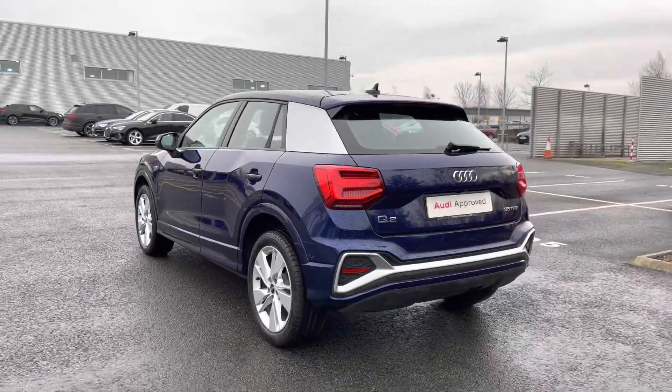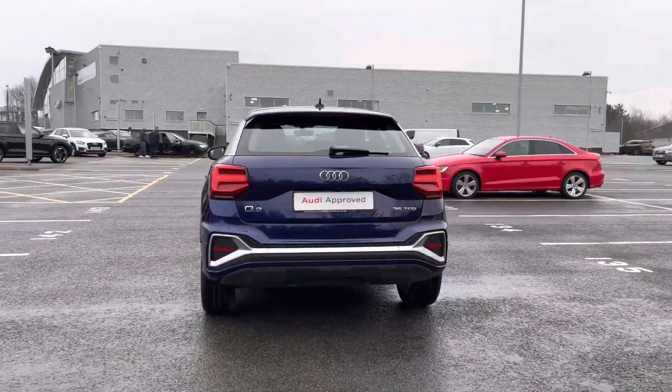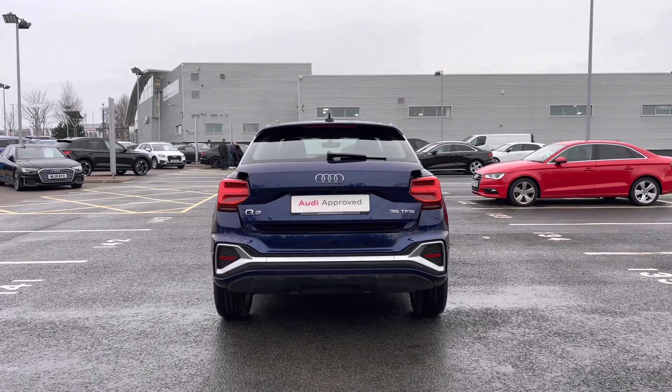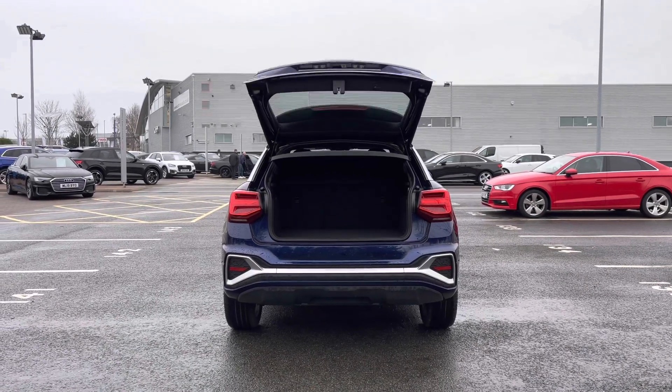Coming round to the rear of the vehicle we do have the rear LED tail lights, which feature dynamic indicators, and to the rear we also have the relevant badging for the vehicle. Opening this car's powered tailgate is a simple double click of the button on the key, and you can also press the button to hold the tailgate at any opening position.